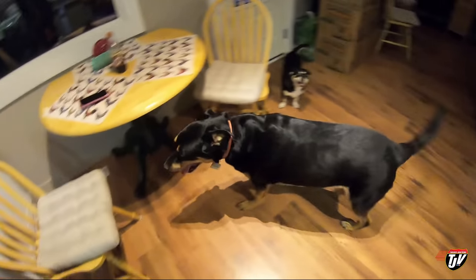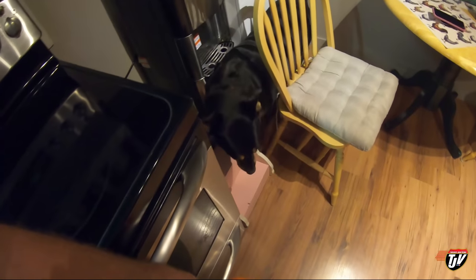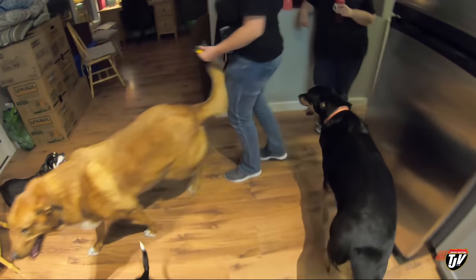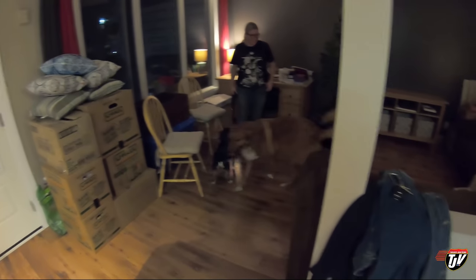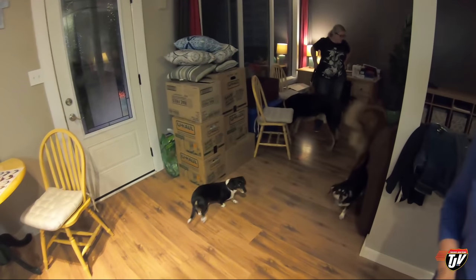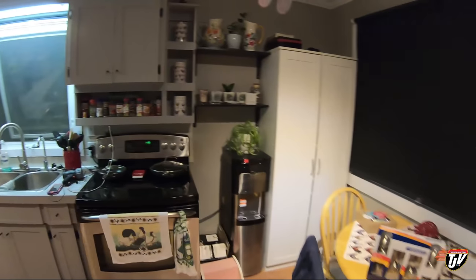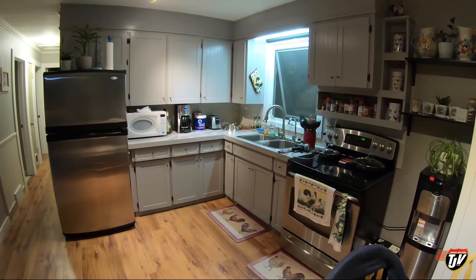Diesel keeps running around looking for the rest of the house! Where's the rest of it? Did the door go anywhere? Diesel, where's the rest of the house? That's it! He's almost confused out of all of them — he was more excited! Diesel just looks nervous!